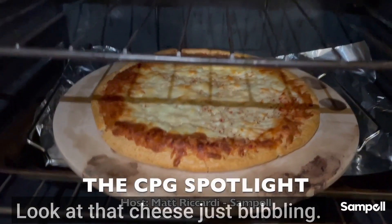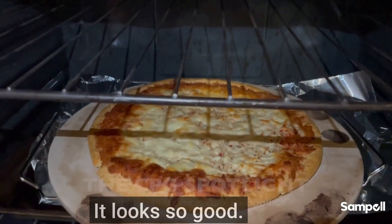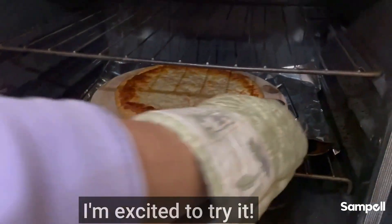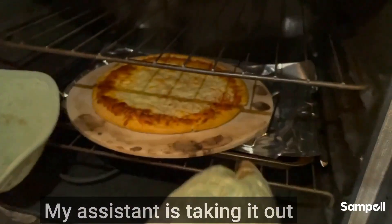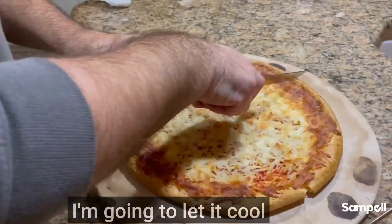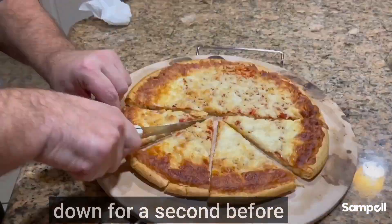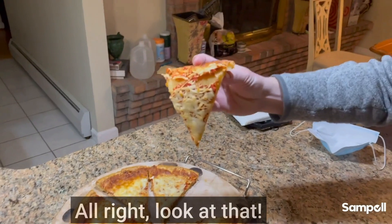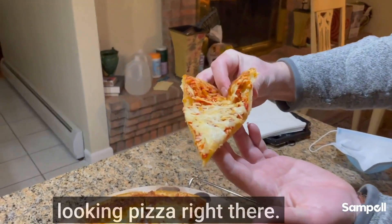The pizza is finally done — look at that cheese just bubbling, it looks so good, nice and flaky crust. My assistant is taking it out of the oven right now. Here's the finished product — look at that crispy crust. I'm going to let it cool down for a second before I give it a taste test. It looks like a nice looking pizza right there.